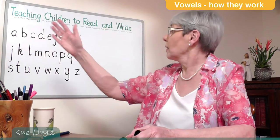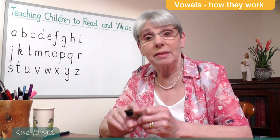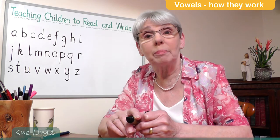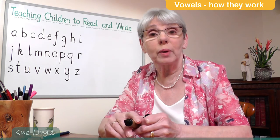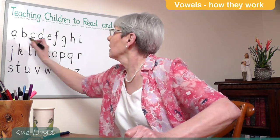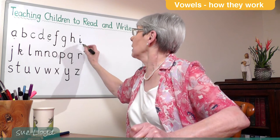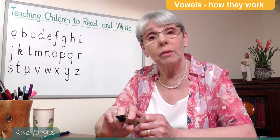The English writing system uses 26 letters to represent the 44 sounds of English, and they are the letters of the alphabet. This means that some sounds have to be represented by two or more letters. Now, five of the 26 letters are vowels: A, E, I, O and U, and the others are consonants.